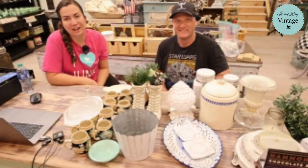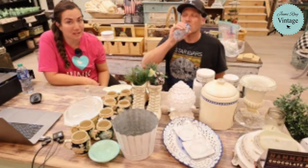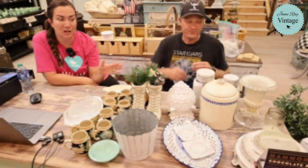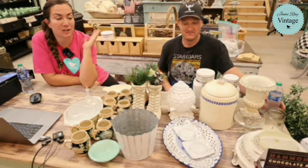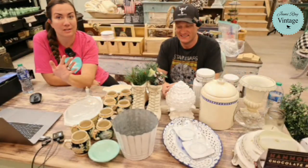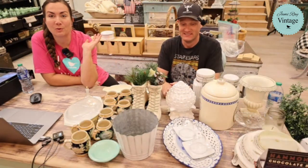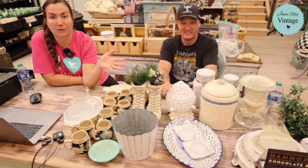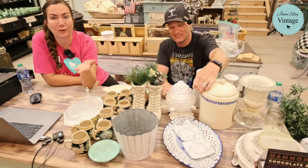Hey guys, welcome to our Saturday Night Thrift Haul. We go live every Saturday night at 8:30 Mountain Time and we show you the junk that we've purchased. We also have you guys shopping along with us. We tell you what we paid for it and what we're going to sell it for. We have tons of you guys that are resellers, so it's totally helpful for them.